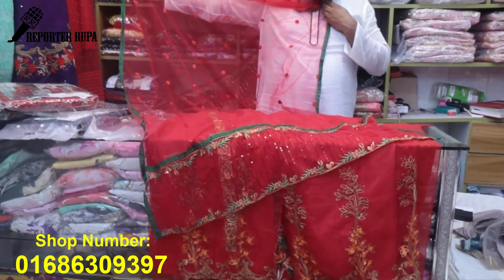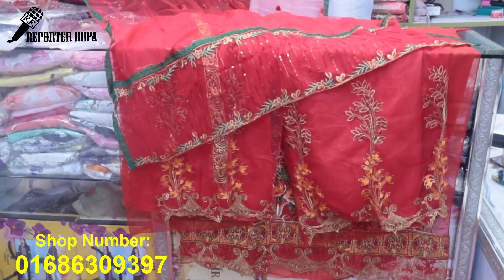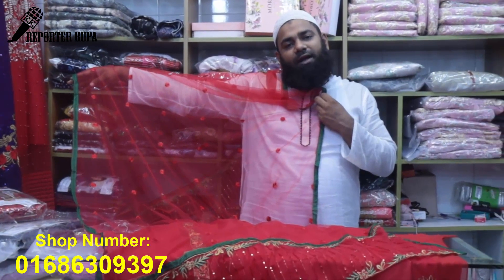The dress is priced at 200,000. The dress is available to you. If you want, you can buy an outfit and buy a dress.